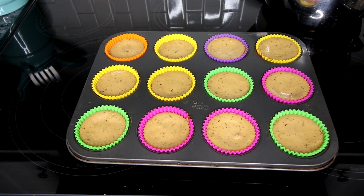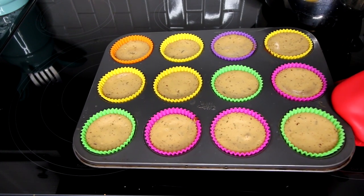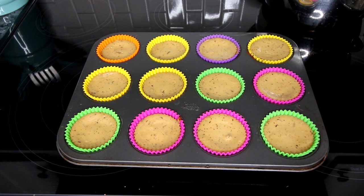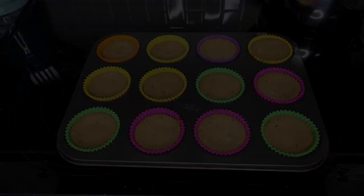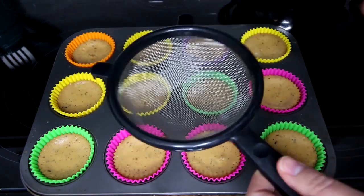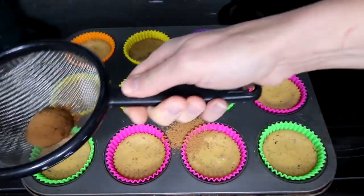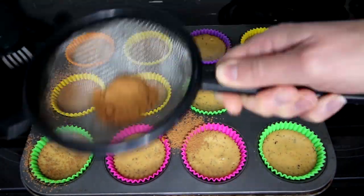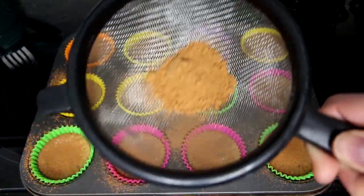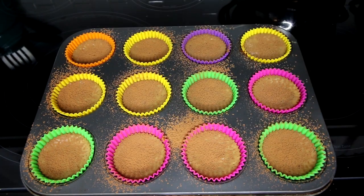I let these cook just about 18 minutes and they're looking done. They have just the very slightest little jiggle in the middle, which is what I'm looking for because these are going to continue to cook for a little bit. Now I'm going to just let these cool completely, which will take about 45 minutes to an hour, and then I'll come back and dust them. These have completely cooled, so now I'm going to take my cocoa powder and start off with a tablespoon of it and just sprinkle it on the tops of these. I ended up with a lot left, so I would say you only need about one and a half teaspoons of the cocoa powder.